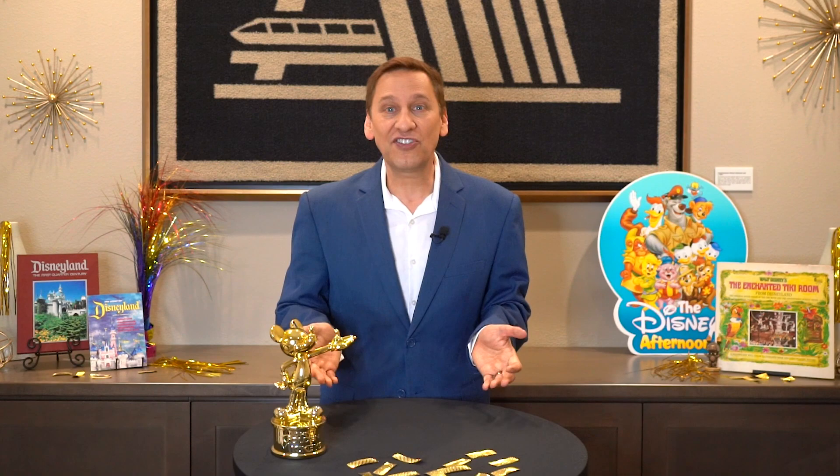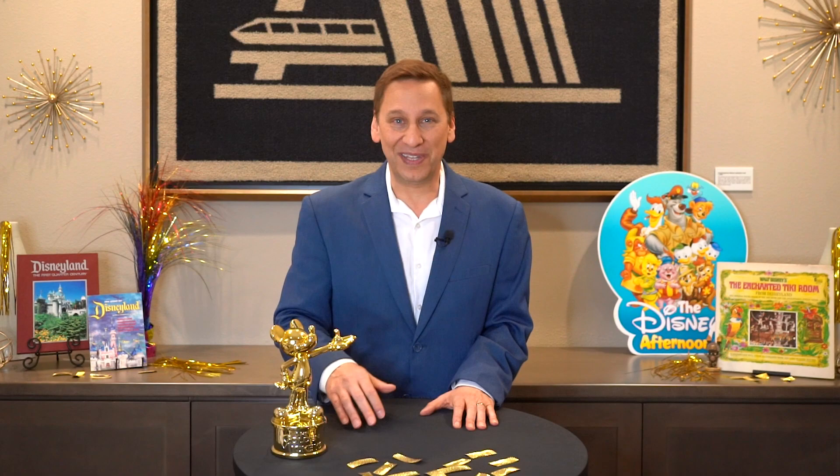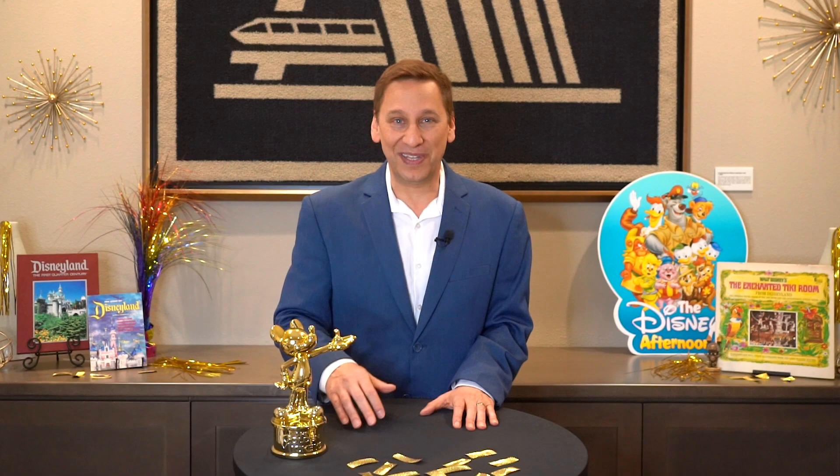That's all the questions. How did you do? Leave a comment with how many you got right, and maybe which answers were pretty easy, or which were challenging for you. It would be fun to see. Don't worry if you didn't get all the questions right. None of us knows everything about Disney. And besides, now you do know the answers. And the more you know, the more you can be keeping the magic alive. Thanks for playing.